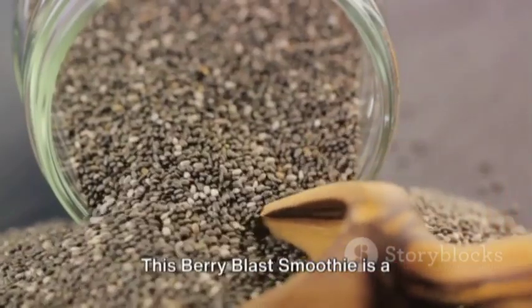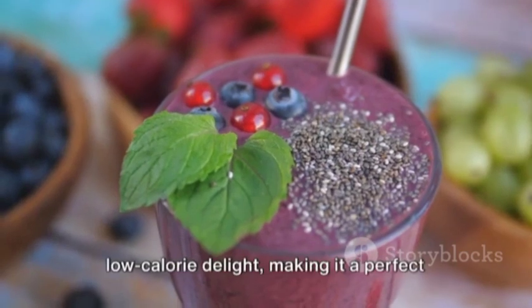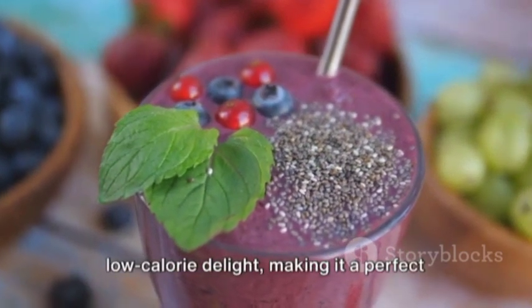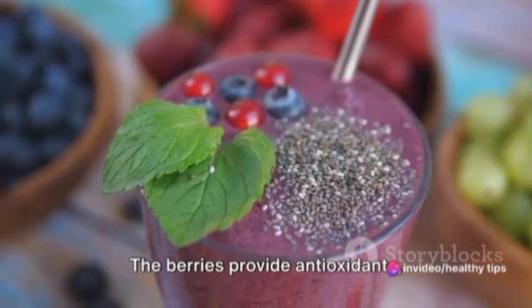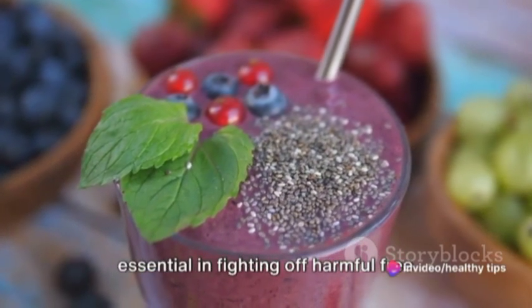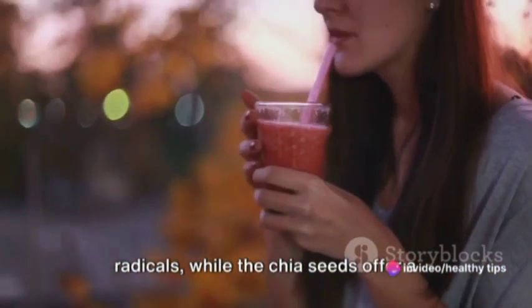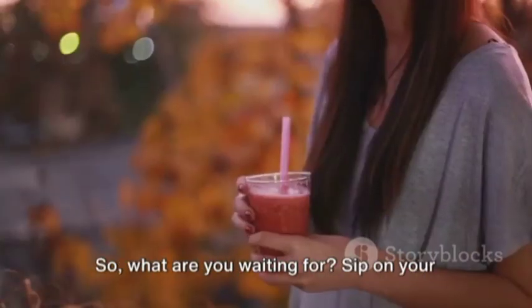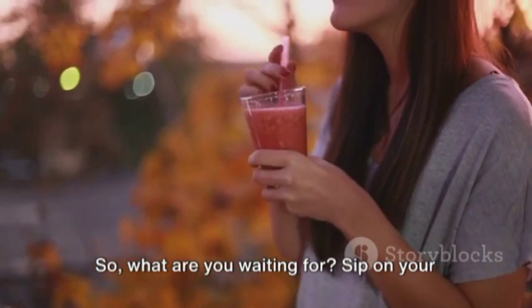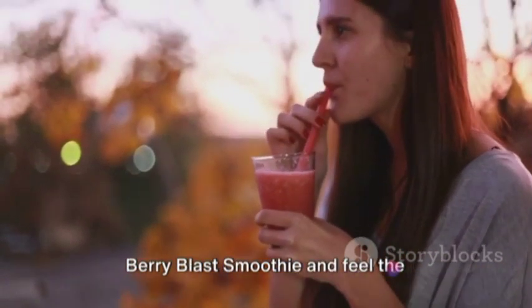Blend until smooth and creamy. This Berry Blast Smoothie is a low-calorie delight, making it a perfect addition to your weight loss regimen. The berries provide antioxidants, essential in fighting off harmful free radicals, while the chia seeds offer a dose of healthy omega-3 fatty acids. So, what are you waiting for? Sip on your Berry Blast Smoothie and feel the difference.